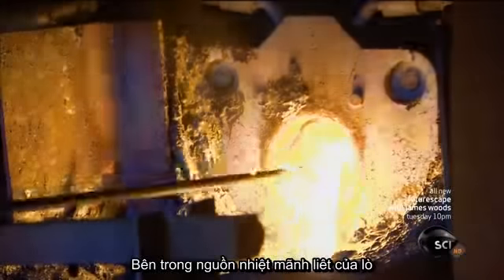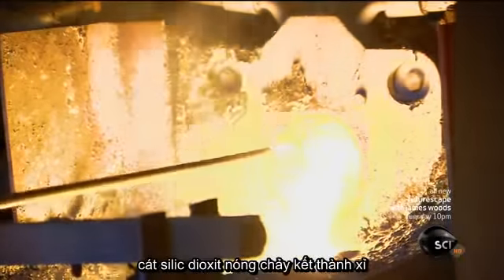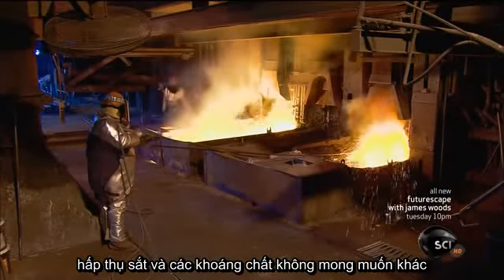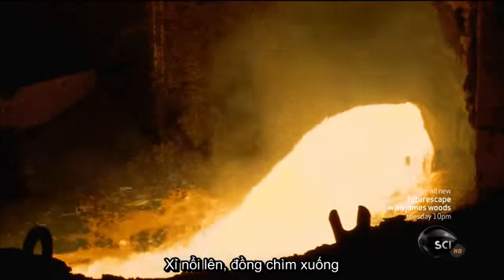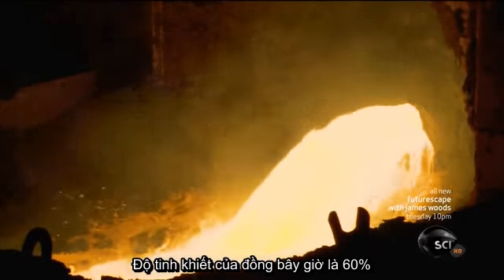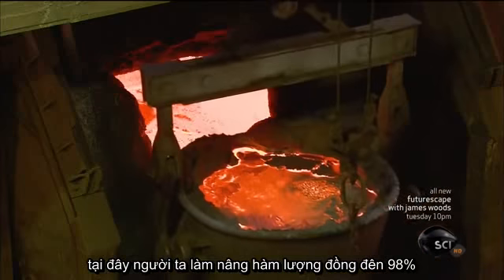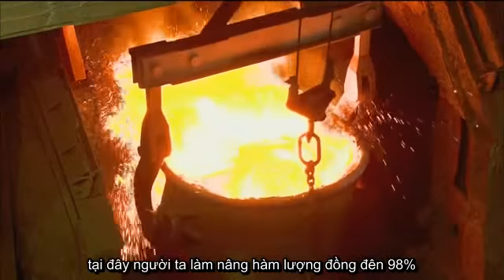In the intense heat of the furnace, the silica sand melts to form a slag that absorbs the iron and other unwanted minerals. The slag floats up and the copper sinks, with purity now at 60 percent. It then goes into a second furnace, where the copper content is raised to 98 percent.